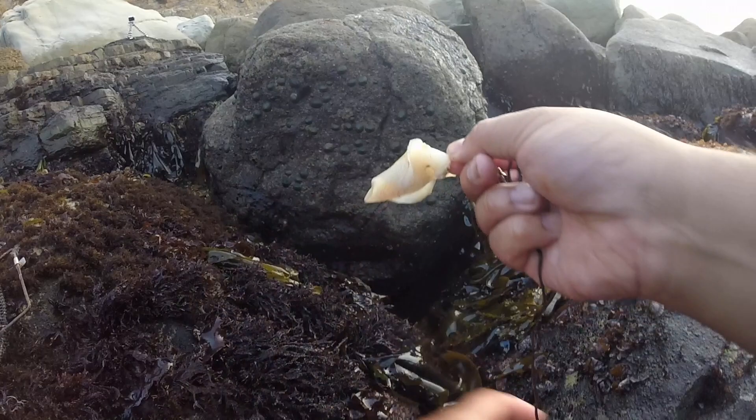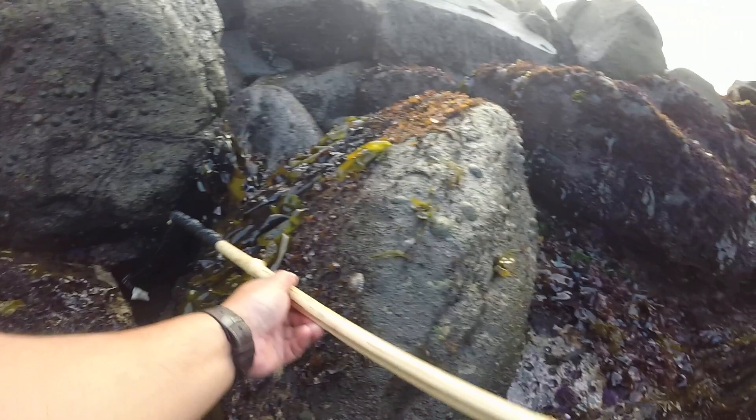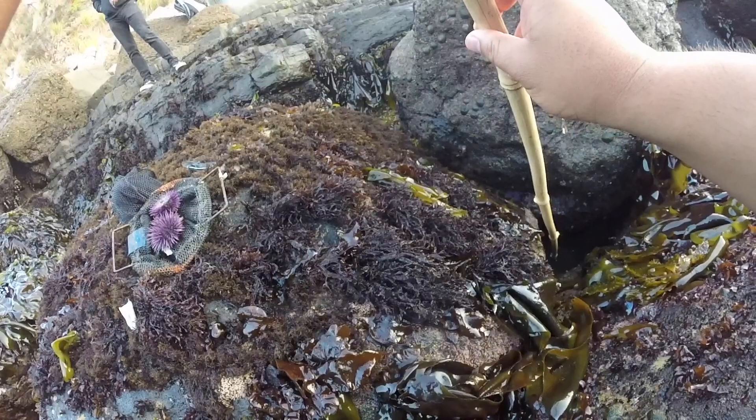I wanted to go poke-pulling just to sort of test the waters around the area, see if there were any monkey-faced eels. I did catch one and it was 17 and a half inches, but my focus started to shift when I found this dive bag and noticed there were a lot of sea urchins I could store in it.